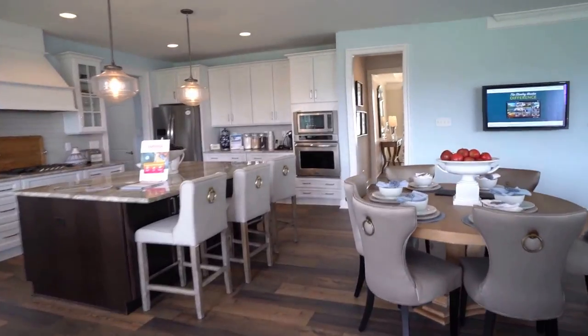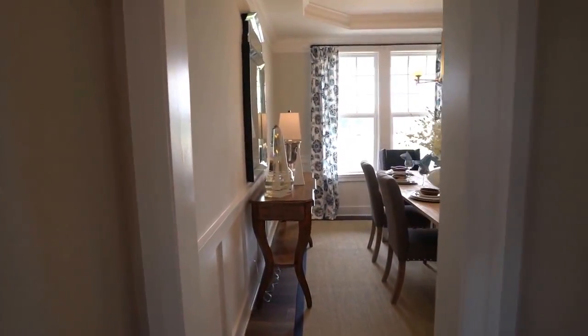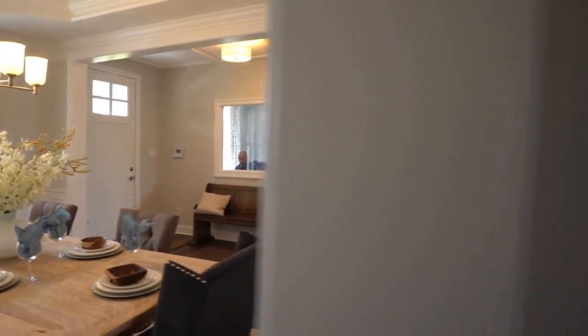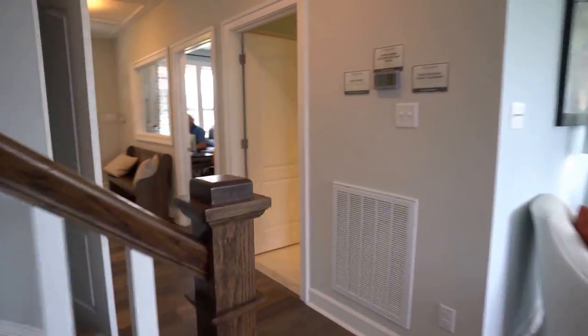We're going to pop over here to our formal dining room. We saw it momentarily a moment ago, but I just want to give you an orientation. Here it is again, and of course there's the front door. We're going to pop down to our basement and then we're going to go upstairs to our main bedroom level.